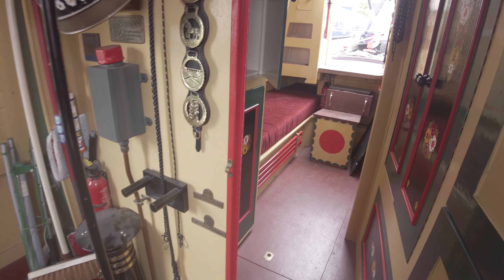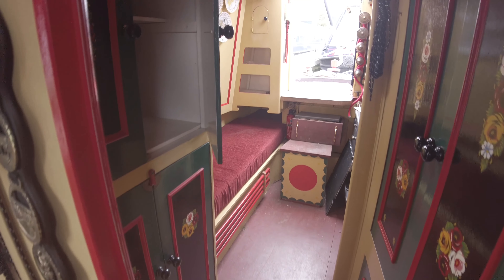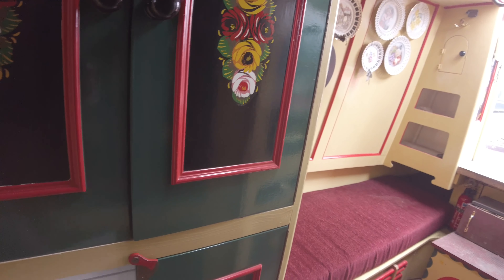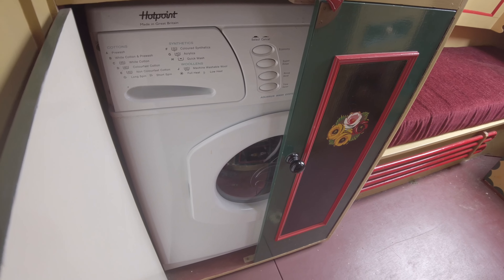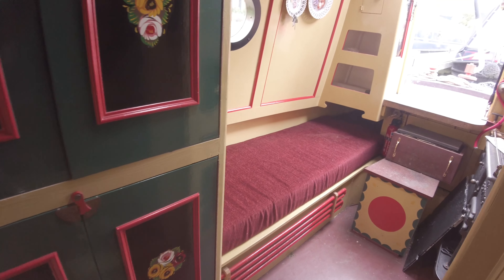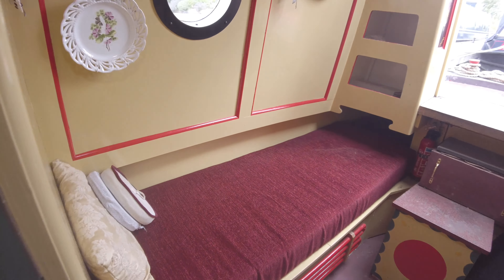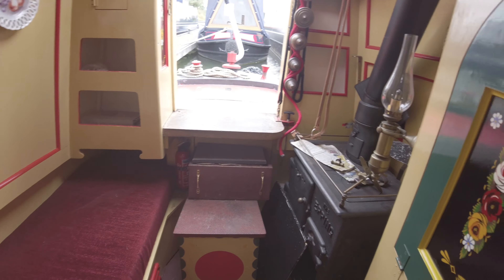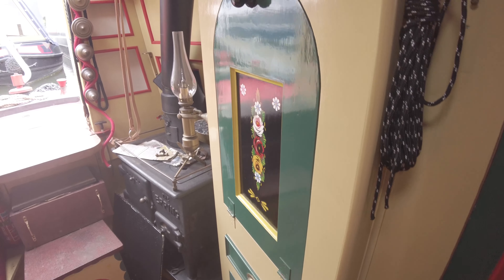Moving into the aft cabin, it's a bit of a hybrid aft cabin here — no drop-down bed, but there are cupboards, and we do have a washing machine down below. Loads of storage, and there's another berth and bench seat at the back. There's an Epping solid fuel range, and a drop table with crumb drawer.